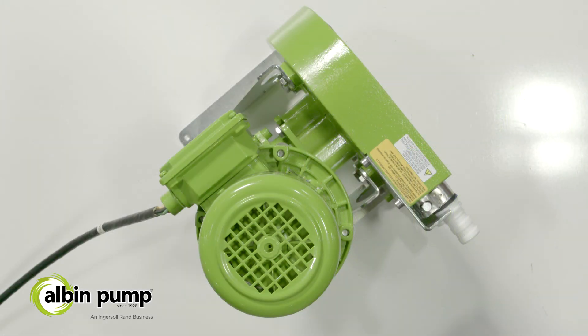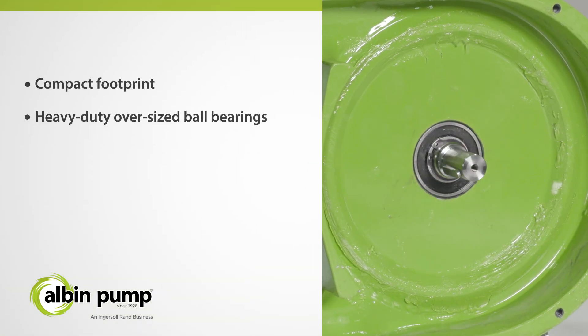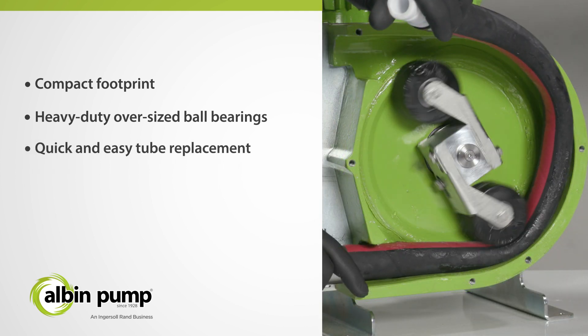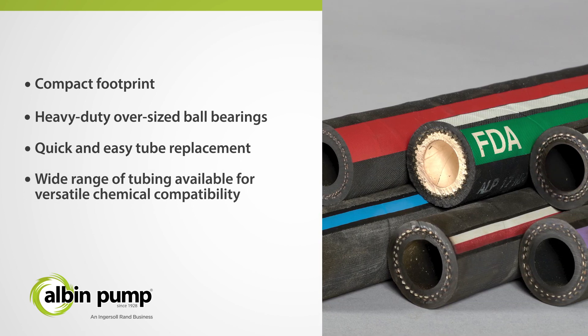On top of these features, Albin Pump has enhanced the ALP Series providing unique benefits, including a compact footprint, heavy-duty oversized ball bearings, quick and easy tube replacement, and a wide range of tubing available for versatile chemical compatibility.